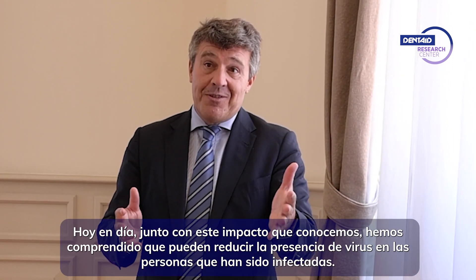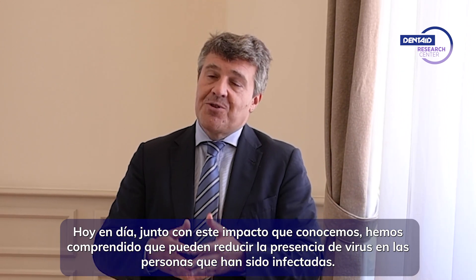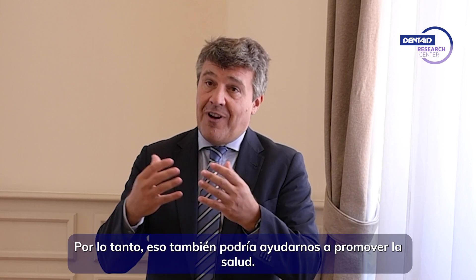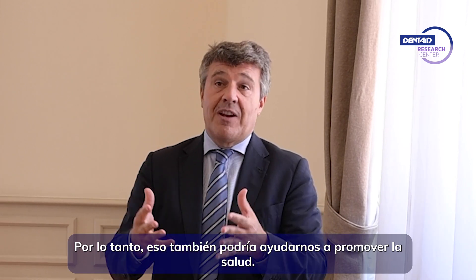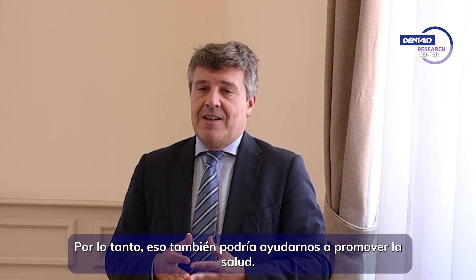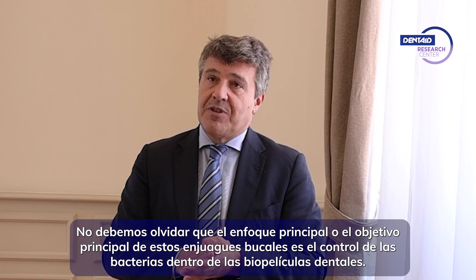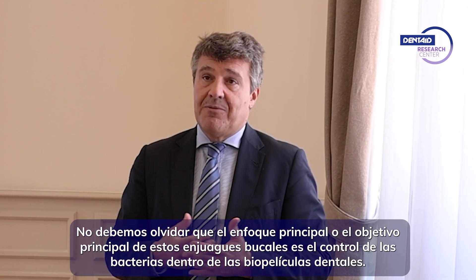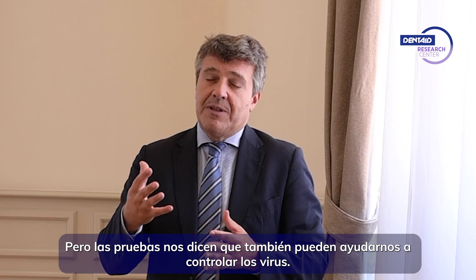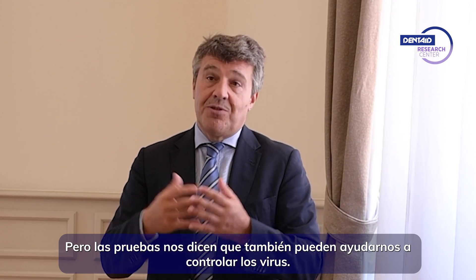Today, together with this impact that we know, we have understood that they may reduce the presence of viruses in persons that have been infected. So that could also help us in promoting health. We should not forget that the main focus of these mouth rinses is controlling bacteria within dental biofilms, but the evidence is telling us that it may help us also in controlling viruses.